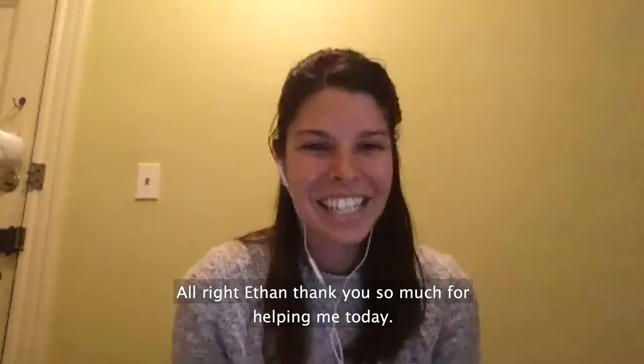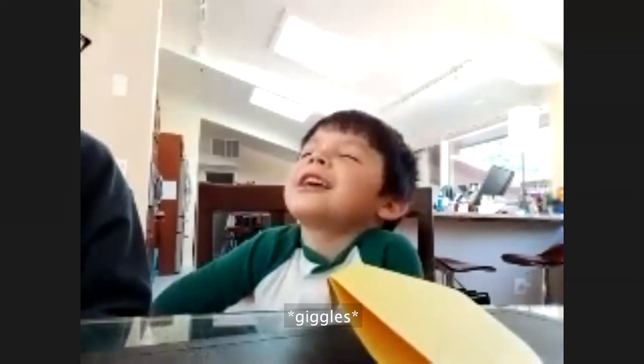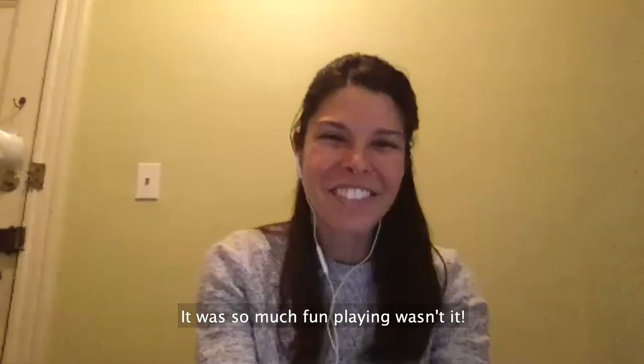Alright Ethan, thank you so much for helping me today! It was so much fun playing, wasn't it?